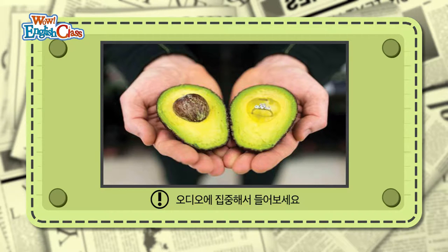Avocado Proposal. The avocado is a green-colored fruit with dark-colored bumpy skin. Avocados are very nutritious and sometimes are called the butter of the forest. Nowadays, avocado proposals have become a social fad. People are using avocados as a ring box. They cut it in half, remove the seed, and hide the rings inside. One British supermarket even sells perfect-for-proposal avocados.